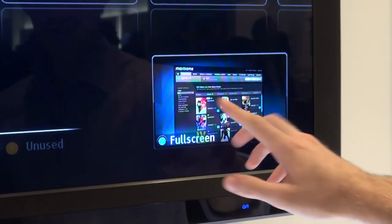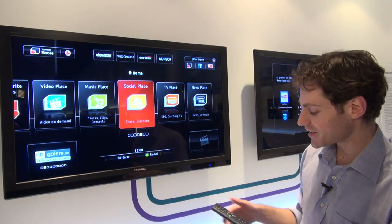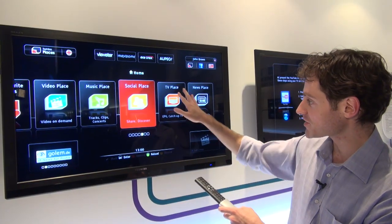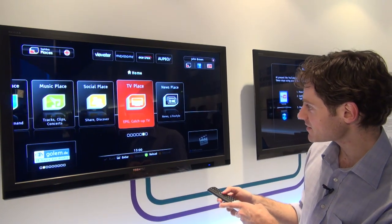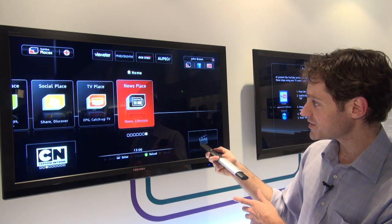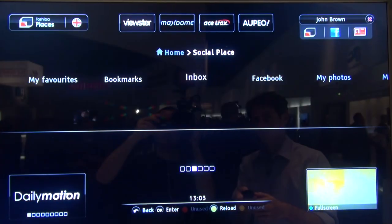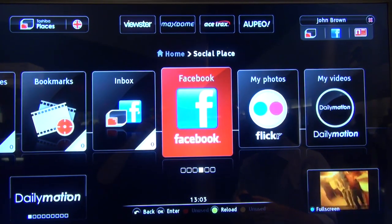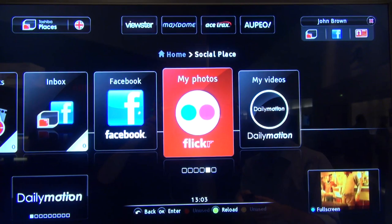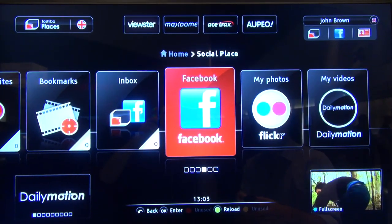At the bottom of the screen is normally where the picture-in-picture would be, so live TV would be down there. You can keep track of what's going on with your electronic program guide, and moving along to news services or the social place you can see what's going on on Facebook — it shows your Facebook inbox, you can access your wall, and you can see photos on Flickr. So it's a really interactive TV experience for people who do a lot of social networking.